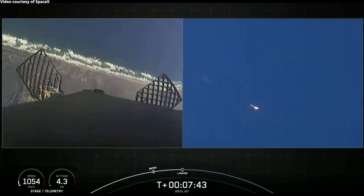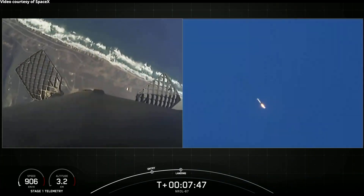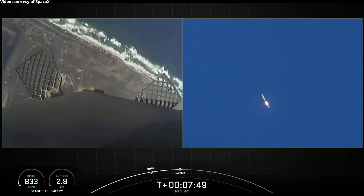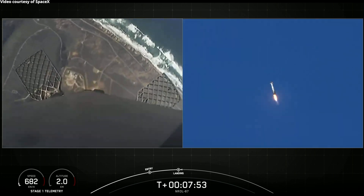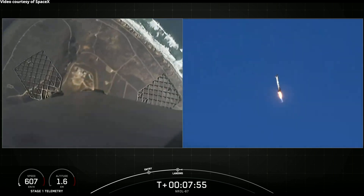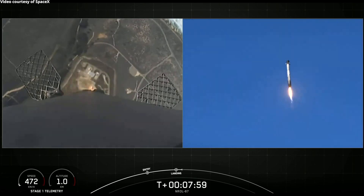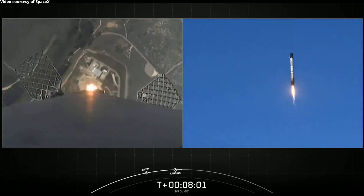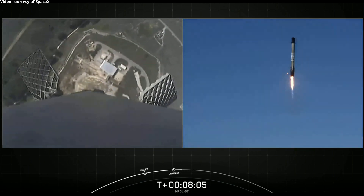Stage one landing burn start up. All right. We can see the landing burn has begun. Landing zone coming into view for the first stage. Again, this is the first flight for this booster and first landing attempt.